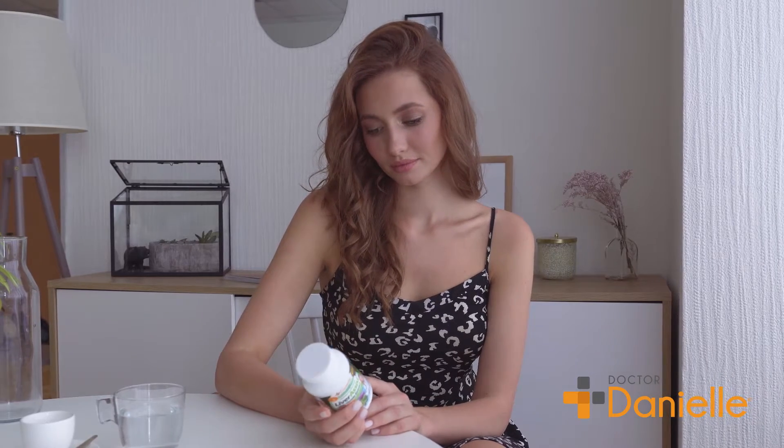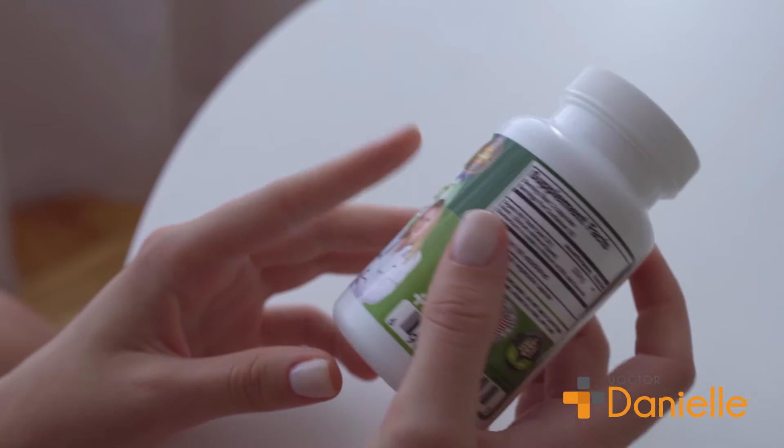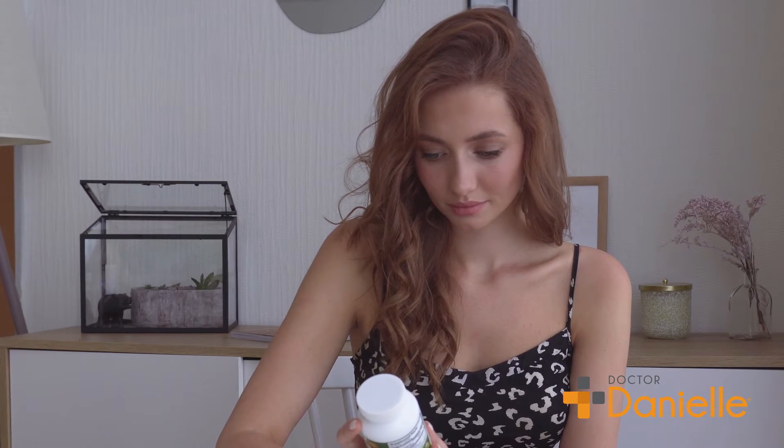Liver Assist offers you the opportunity to boost liver health naturally. Dr. Danielle developed Liver Assist, which uses the power of organic milk thistle to support your liver health.